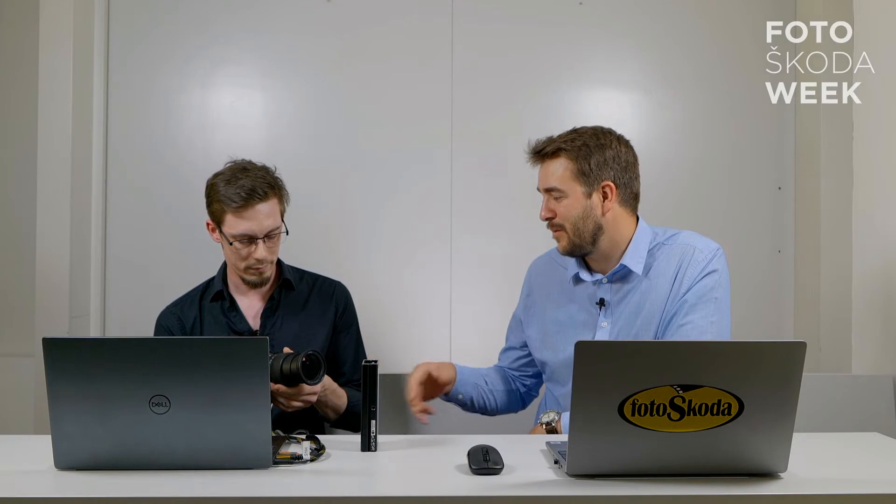Na focení je připraven Nikon Z7 s rozlišením 45 MP a objektivem 24–70 mm f/4. Nechtěl jsem fotit s nějakým 1.8 objektivem – zákazník si ho může pořídit rovnou v setu s foťákem a je velmi kvalitní. Uvidíme, co z něj dostaneme.